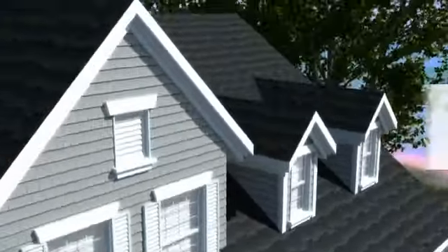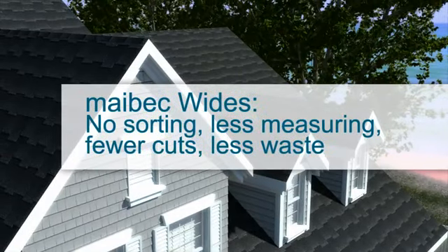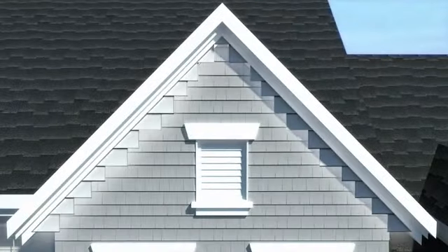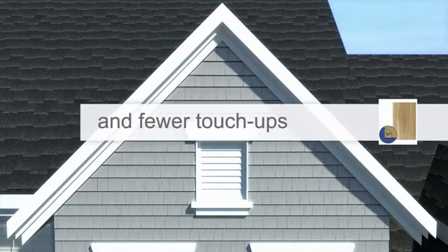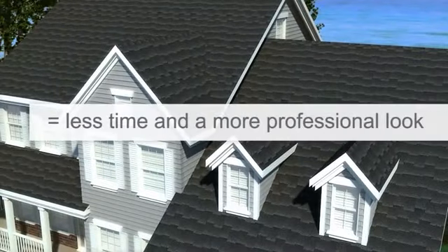The final part of the Maybeck system is our pre-sorted wides. These wide shingles are boxed separately to be used in dormers and gables. Wider shingles mean fewer cuts and touch-ups for a faster installation and a more professional look.